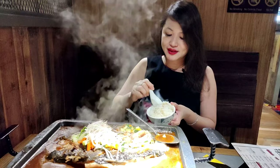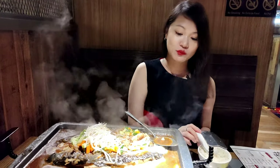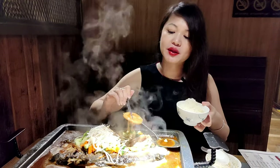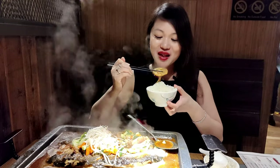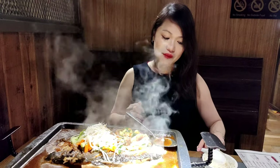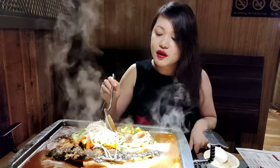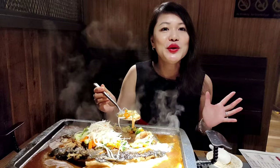Just going to taste a bit of it. Wow, this is really delicious! Next I'm going to try the lotus root — I always like lotus root because of its crunchy texture and it really goes well with the sauce. The best part is that it also comes with lots of veggies like cucumber and carrots, so it's a very healthy meal.